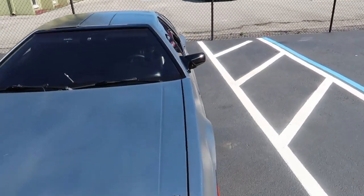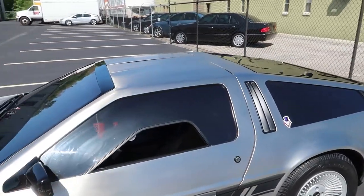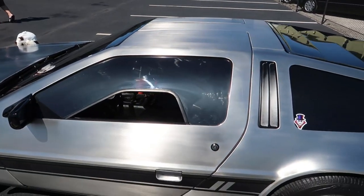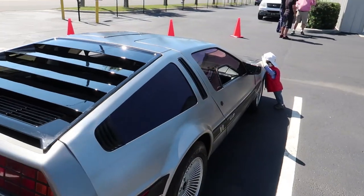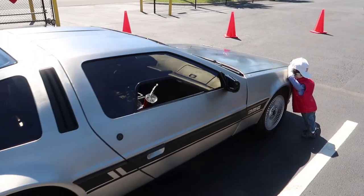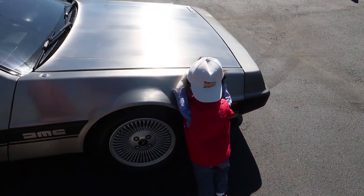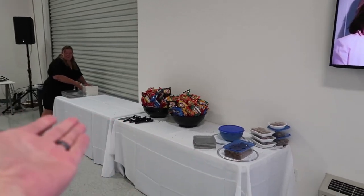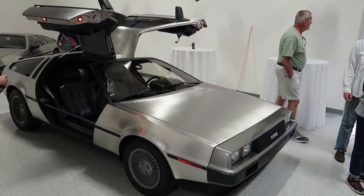It's a brand new DeLorean. Look at that little tiny window — it's a little baby window. Pretty fancy looking. And there's this little kid right here — it's a little Marty McFly, wearing his Back to the Future hat. Because it's the grand opening, they've got a little spread out here, and a DeLorean wide open right here.